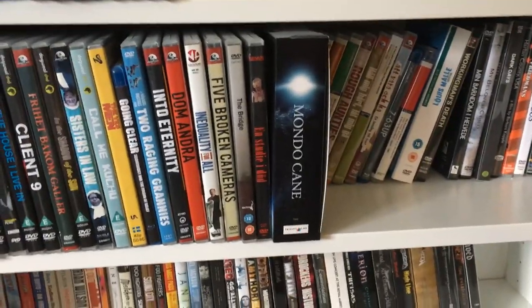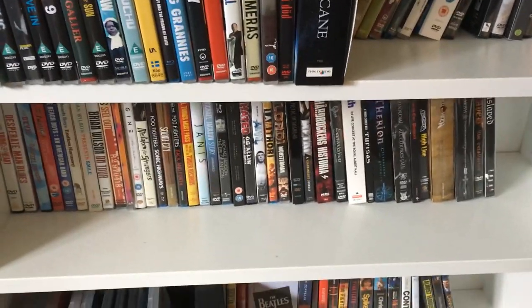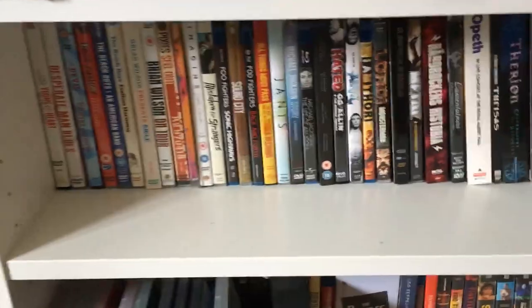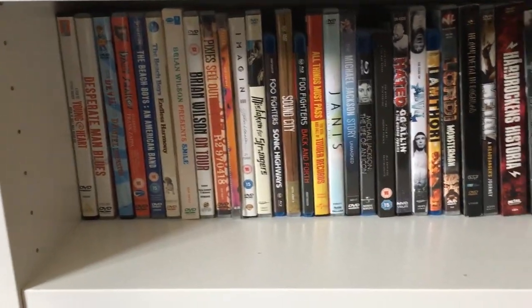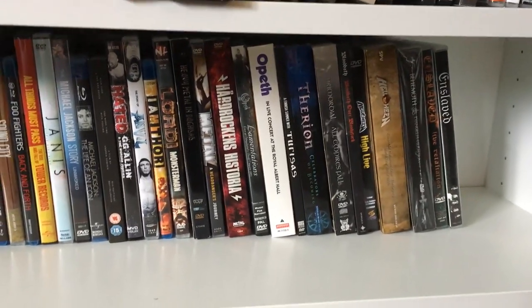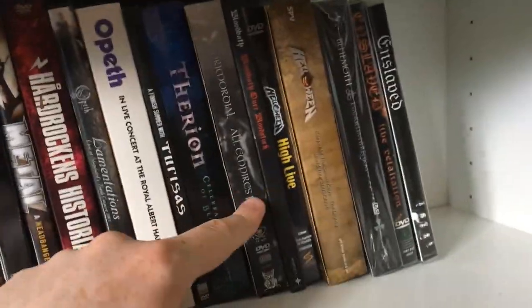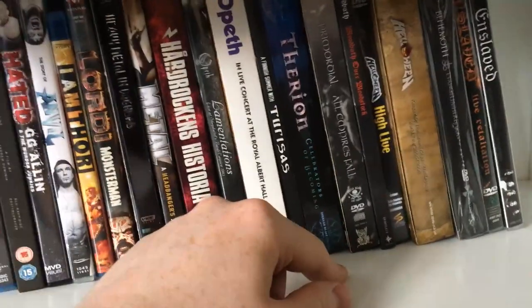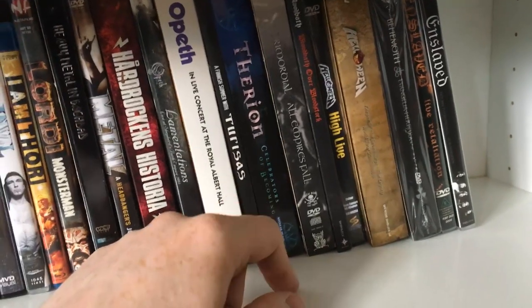It's hard to know where to put everything so this section is a little bit of a mess, but most of it I know where it is. Down here is basically music documentaries. I used to have a lot more metal DVDs — I've kept the ones that I really like or haven't seen yet. Opeth, Therion, Primordial, Halloween, Behemoth — these sets are amazing. But I don't really watch them now; it would have had to be years ago that I last watched a metal DVD.